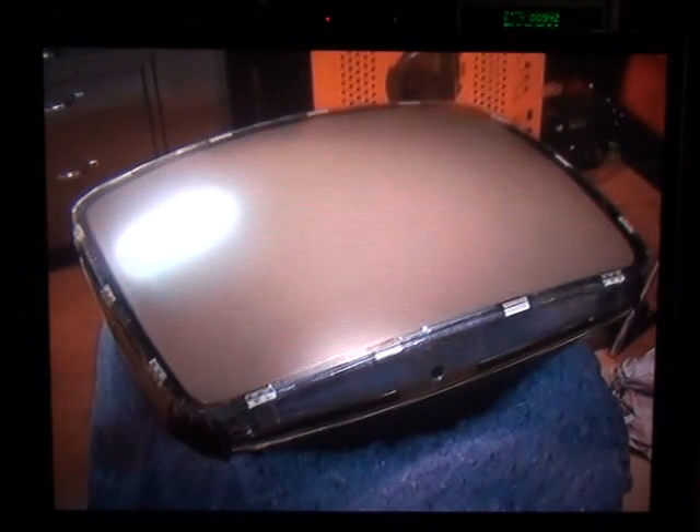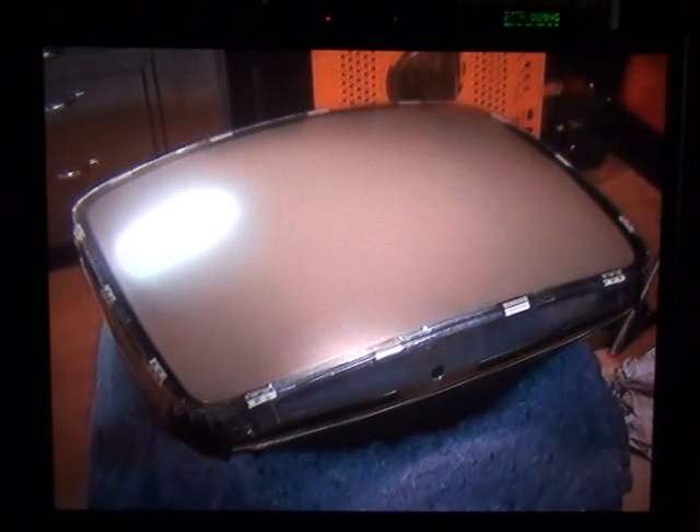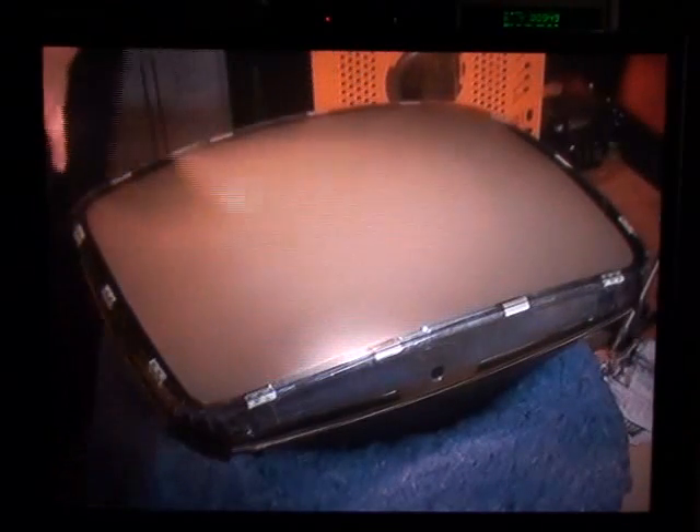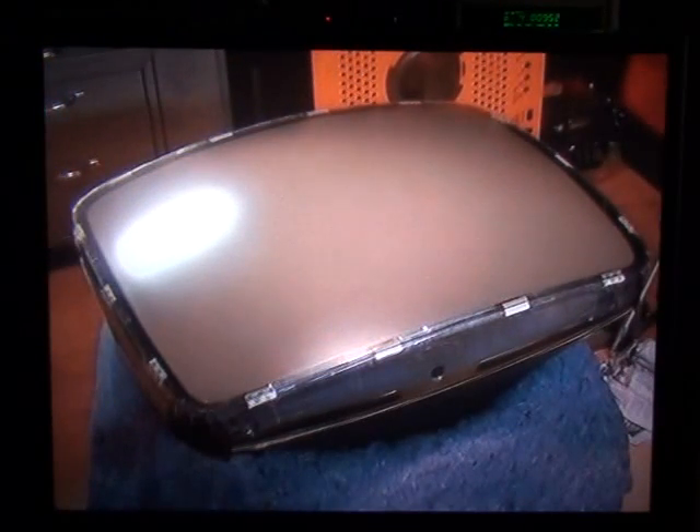There you have it. You have a 100% complete, cataract-free CRT. It's now ready for installation into the cabinet.